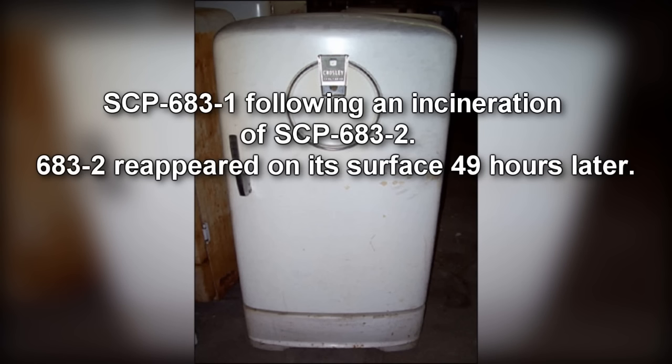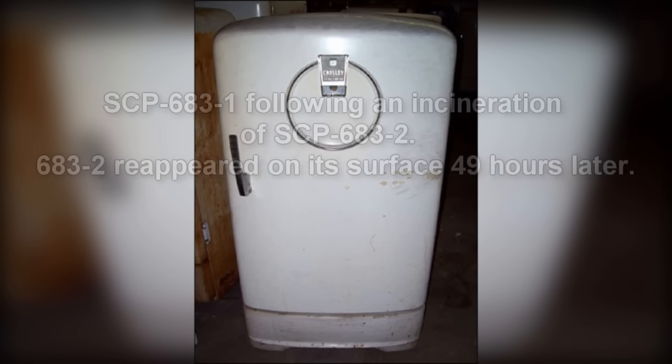Special Containment Procedures. SCP-683 is to be kept in a standard 8x8x5 meter research bay equipped with a portable gas-powered generator. SCP-683 itself is to be covered with a suitably large, opaque drop cloth to prevent inadvertent visual contact when not involved in active research.